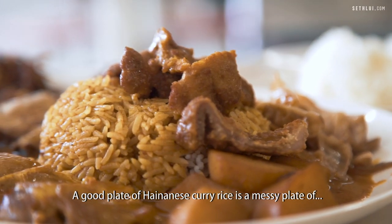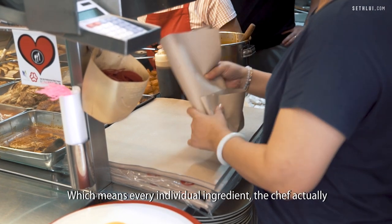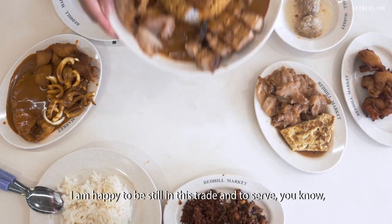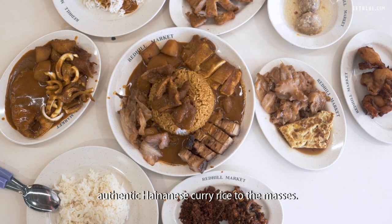A good plate of Hainanese curry rice is a messy plate of goodness, where every individual ingredient is something the chef has put heart and soul into perfecting. But when you enjoy it all together, it is just awesome. I'm happy to still be here serving authentic Hainanese curry rice to the masses.